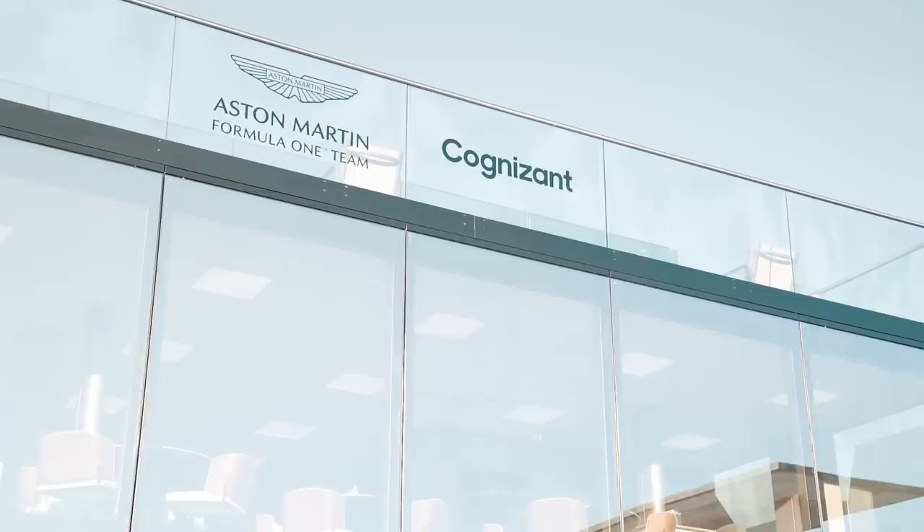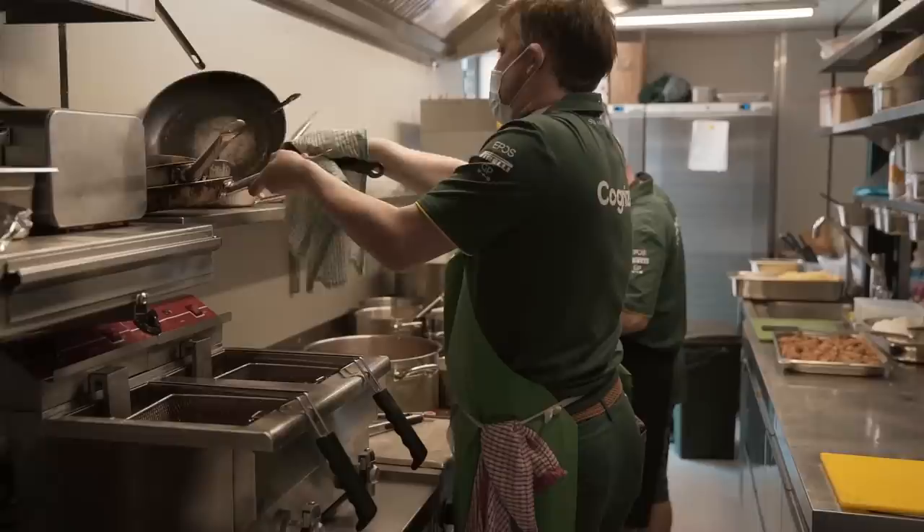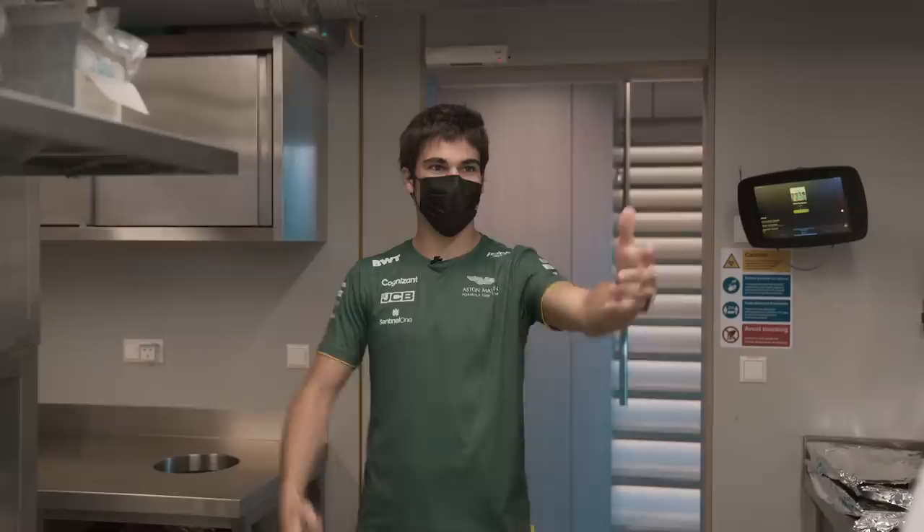It's pretty crazy to think this whole thing comes down after race weekend, travels to the next event, and gets built back up again. We've got the kitchen here.